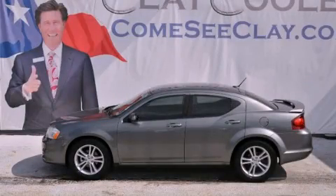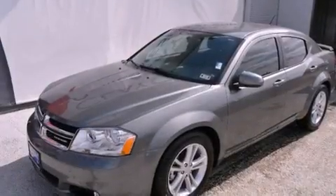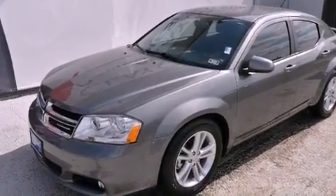This is a 2012 Dodge Avenger. It features a 3.6-liter, six-cylinder engine and an automatic transmission.